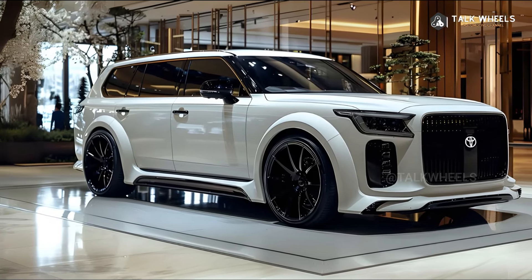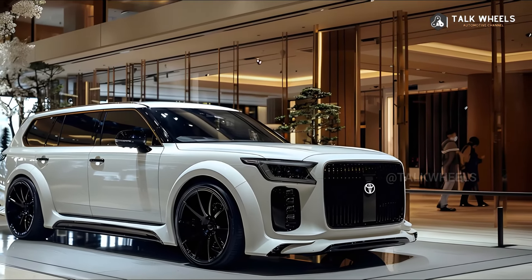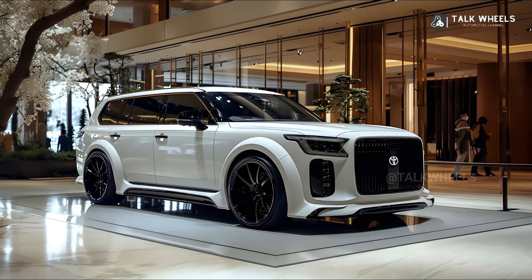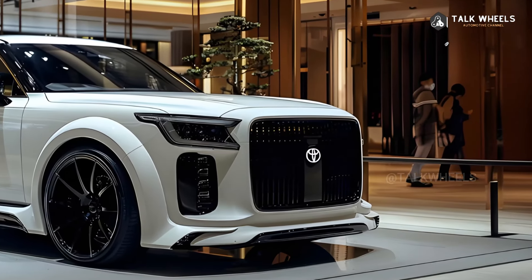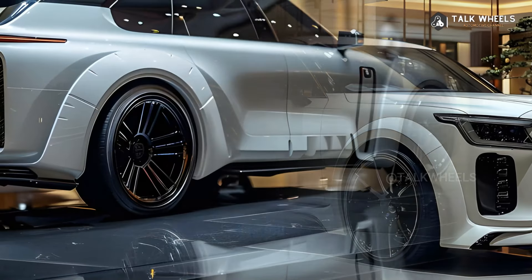Modern technology and environmentally-friendly building are expected to raise the level of luxury. The 2025 Toyota Century is a big step forward in this bloodline. It brings together the best parts of the past and the present, showing how committed Toyota is to design, engineering, and luxury that are the best.